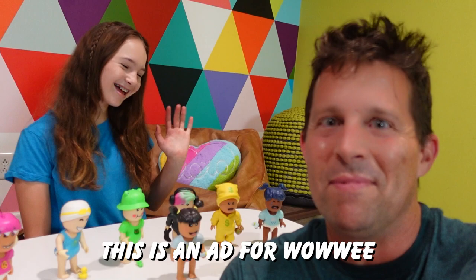This video is sponsored by Wowee. Hey Addie, what you got there behind me today? I have the brand new Twilight Daycare toys and I'm so excited to show you guys.